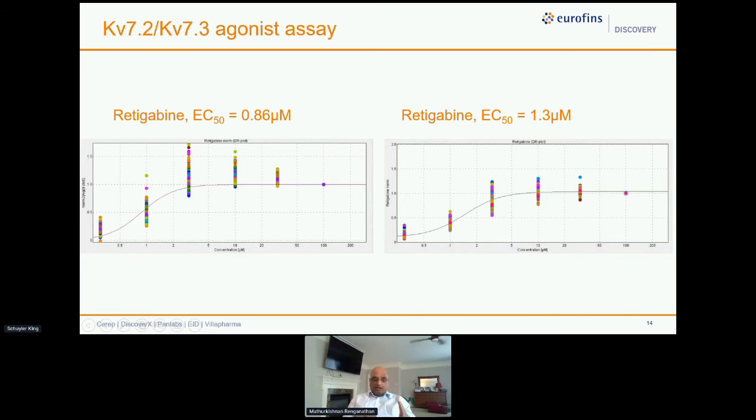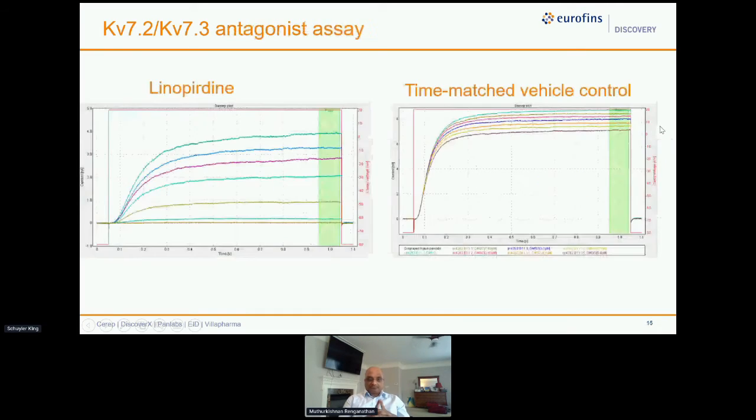The time course shows the retigabine-exposed wells versus the time-matched vehicle: the vehicle is very stable, while retigabine with increasing concentrations reaches steady state by about 10 µM and hangs around there. The EC50 from two experiments is 0.86 µM and 1.3 µM respectively — essentially the same as manual patch clamp at about 800 nM, which is unbelievable to get in QUBE. We also run the Z-factor not just per day but track it over weeks, months, and years so we have a full history of assay performance over time.